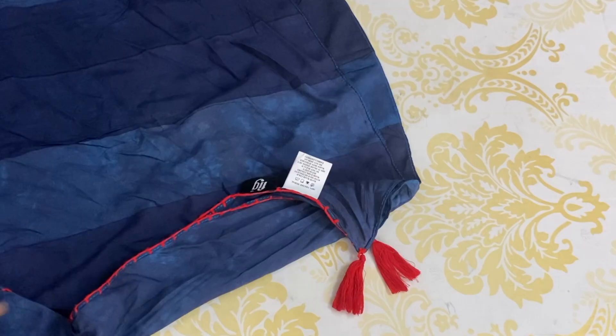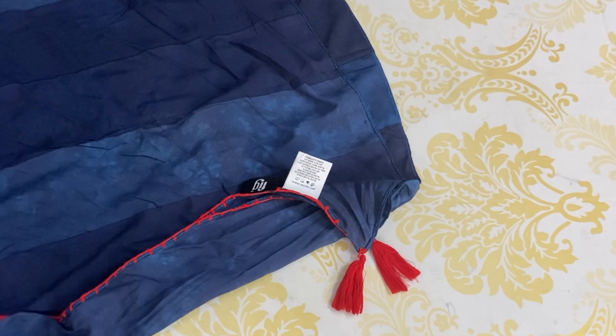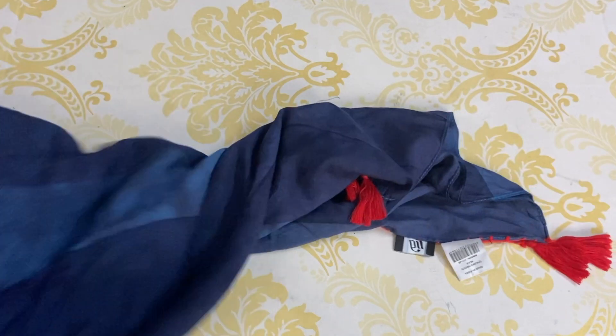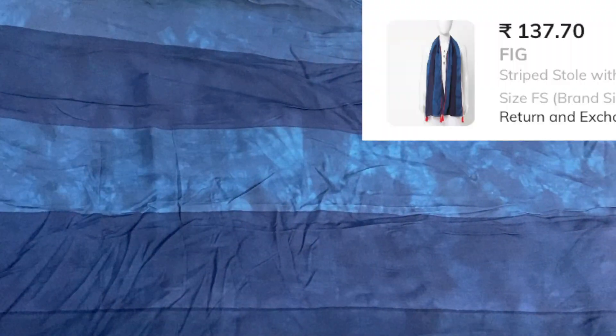The next shawl is a blue polyester shawl. It has a red color border and you can design the edges. You can wear the red tassels with the blue shawl as a common everyday dress. The MRP of this shawl is ₹399.